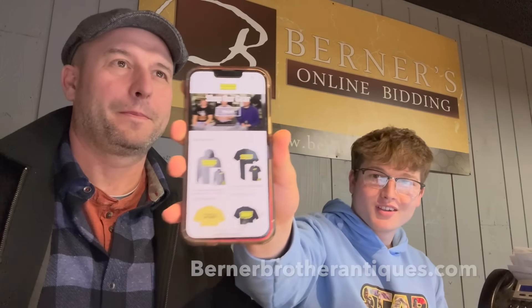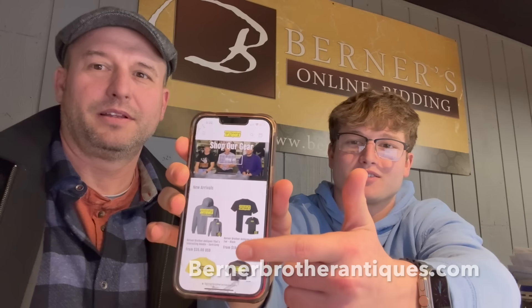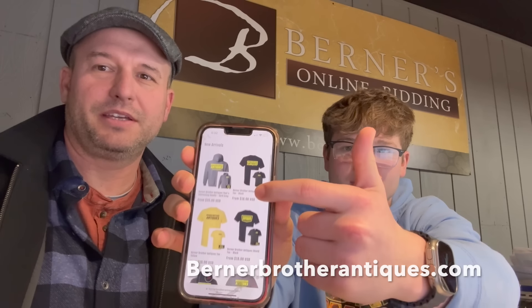BurnerBrotherAntiques.com — our apparel page is now open. There's shirts, there's hoodies, there's all kinds of stuff. It's going to get more things over time. We had a lot of requests from people to sell some stuff and we're like, all right, we can do that. So if you're interested in buying some apparel, BurnerBrotherAntiques.com. It's made to ship — you place your order, they'll make it and ship it right out. They're friends of ours who own the company; it's a small family business. We appreciate it, guys. If you do buy something, let us know — I'd love to hear about it.